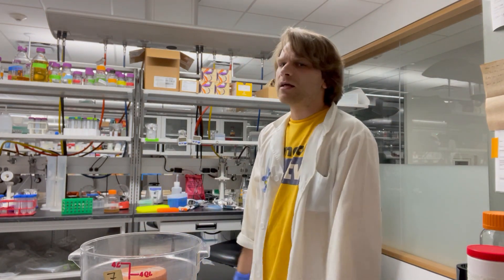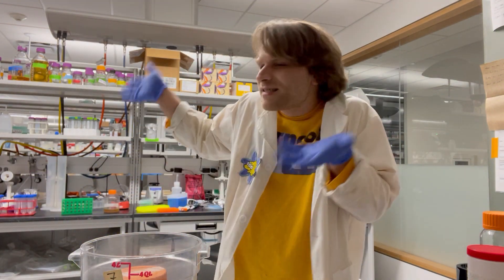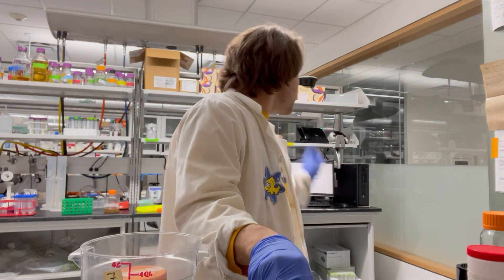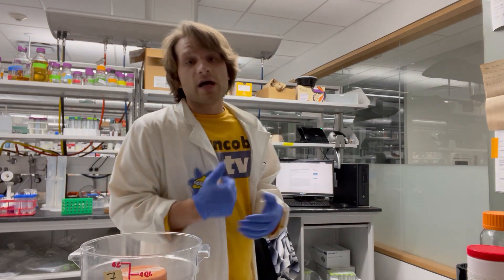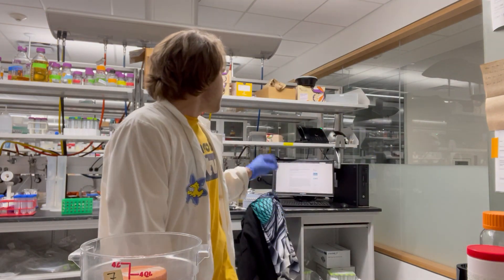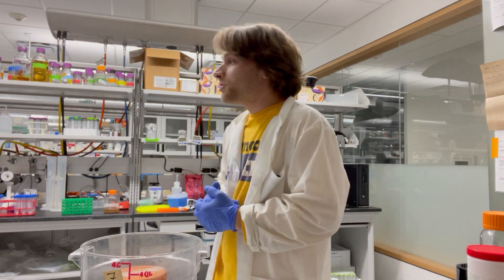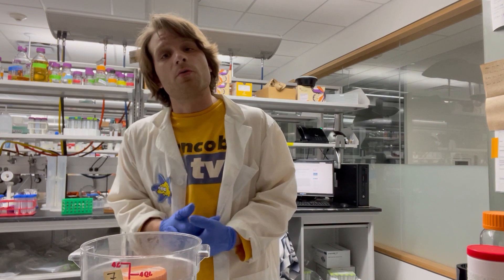Bacteriophages don't respond really well to CRISPR-Cas9, and doing some simple editing like you would do with any other organism, like yeast or something, is very hard to do with a bacteriophage. The authors of this paper were actually able to successfully isolate some bacteriophages that they edited using not the CRISPR-Cas9, but this derivative Cas13a, which I think has a lot of applications in the future of phage therapy and using bacteriophages in the medical world.